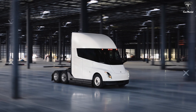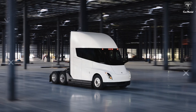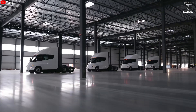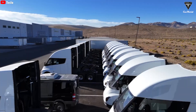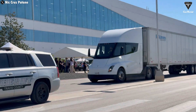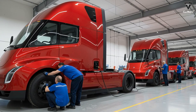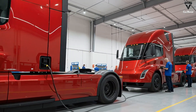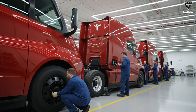One undeniable fact is that the Tesla Semi has always been the most questioned electric Class 8 semi truck in the transportation industry. It's been doubted even after proving its strength through real-world operations. Most people believe the Tesla Semi is a good truck, but they've always been skeptical about whether Tesla can mass-produce this Class 8 Semi. And the fact that the total number of semis produced so far can be counted on one hand has only proven the skepticism to be well-founded.